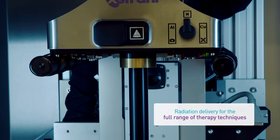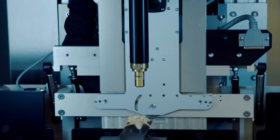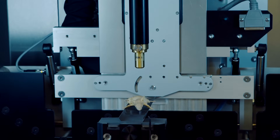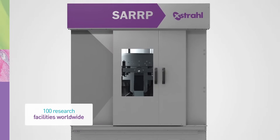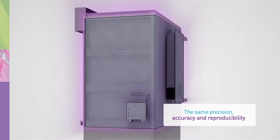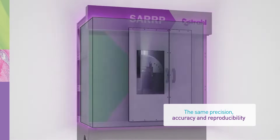SARP provides radiation delivery for the full range of therapy techniques, including rotational arc therapy, gated treatments, and stereotactic radiosurgery. Installed in nearly 100 facilities worldwide, SARP brings the same precision, accuracy, and reproducibility found in radiation therapy to translational research.